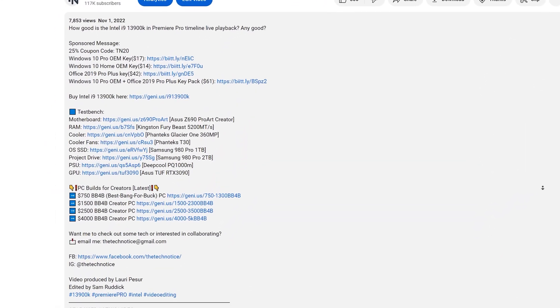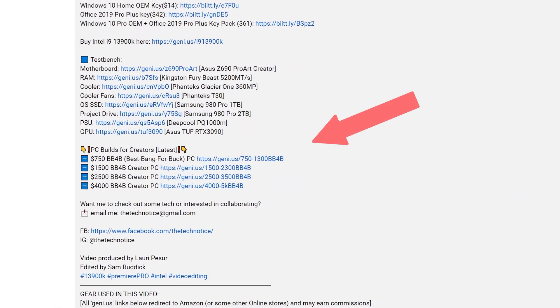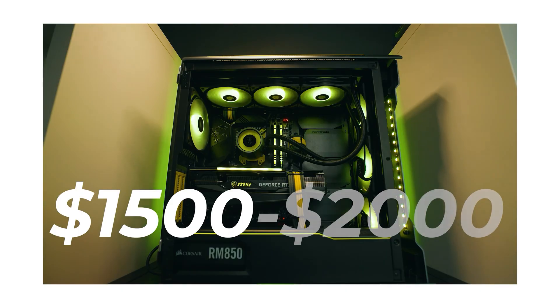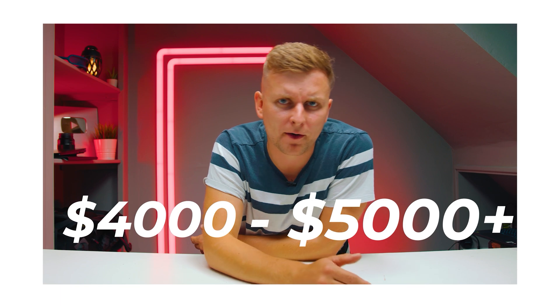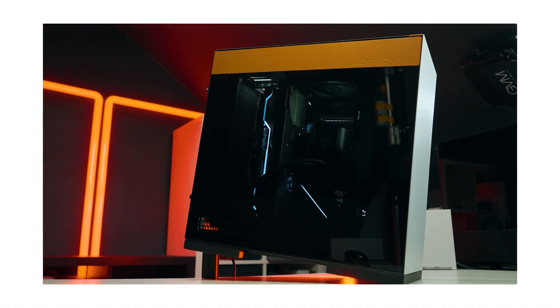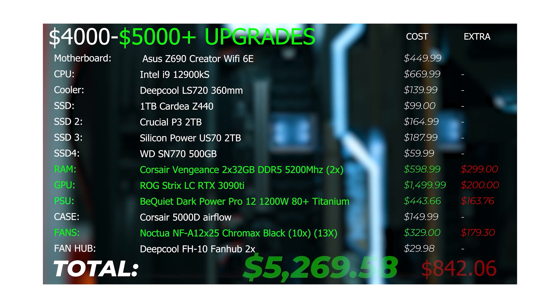There are smart links so whichever video you're on, you can click that link in the description and it'll take you to the latest relevant build guide, no matter when the video was published or when you're watching it.